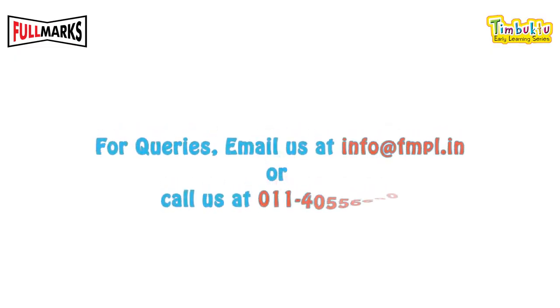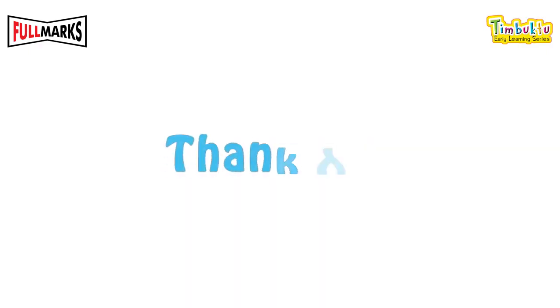For queries, email us at info@fmpl.in or call us at 011-4055-6600. Thank you.